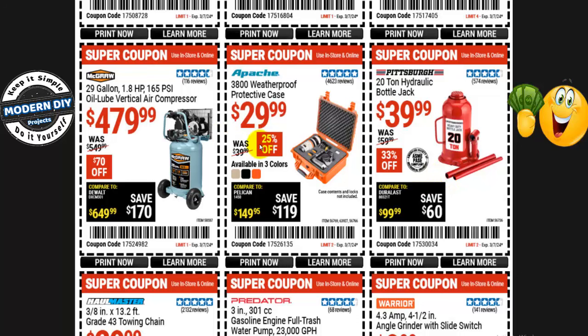From Apache, the 3,800 case is $30 right now, normally $40 — 25% off — and it comes in three colors. And if you want a big compressor, from McGraw the 29-gallon, 1.8-horsepower, 165 PSI oil-lube vertical air compressor is $480 right now, normally $550 — saving you $70. That's a big compressor for doing all sorts of stuff around your shop.